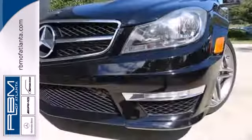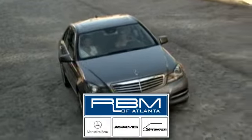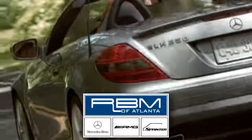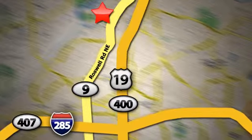The C-Class sets the bar high. See for yourself today. At RBM of Atlanta in Sandy Springs, we have the best selection of new and top-quality pre-owned vehicles to choose from. We are conveniently located at 7640 Roswell Road in Atlanta.